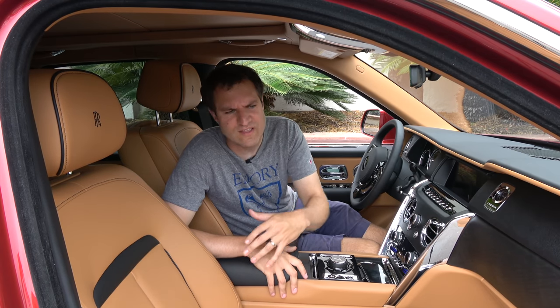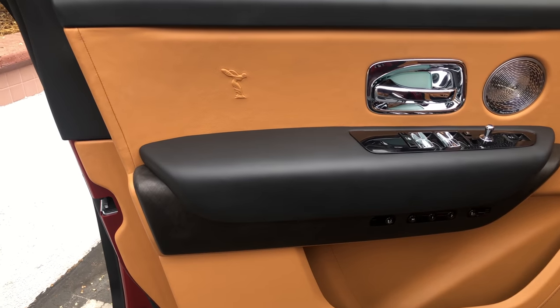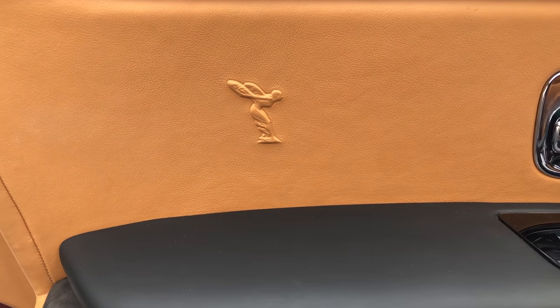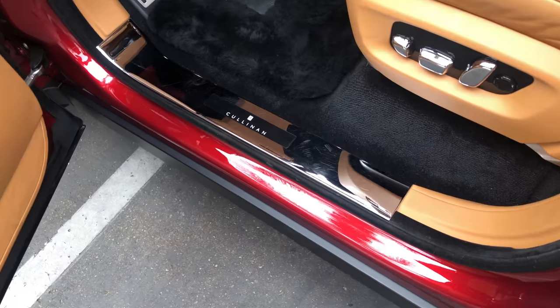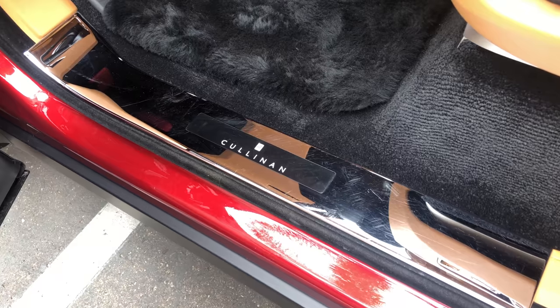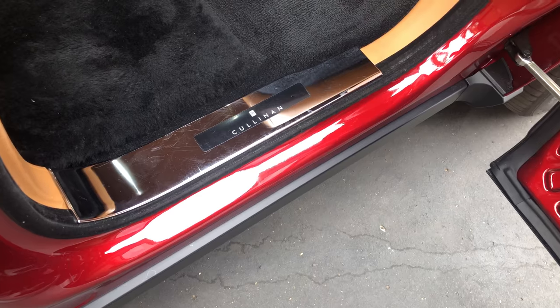On the door panel itself, it's obviously nice leather, very well executed. The coolest part is that little Spirit of Ecstasy logo embossed into the leather — very high quality, very upscale. Moving on to the door sills, you step over this very nice aluminum finish that says Cullinan in high-quality trim, and of course it is lighted. Interestingly, the door sill says Cullinan on all four doors — they didn't cheap out and skip the rear. It's very high quality and looks cool regardless of where you're sitting.